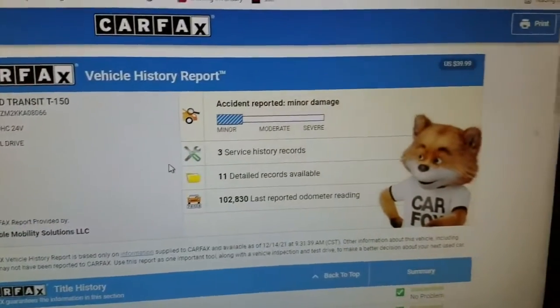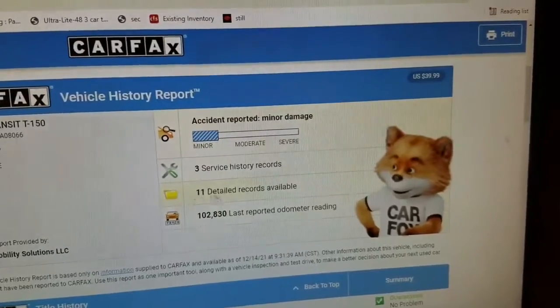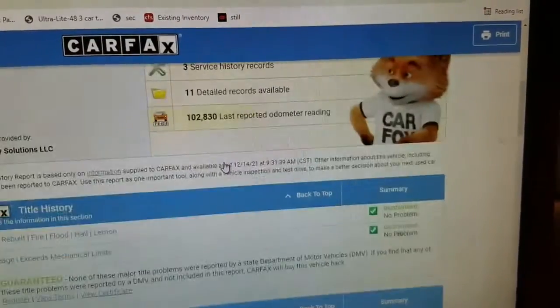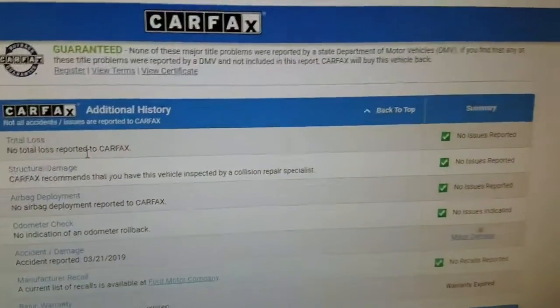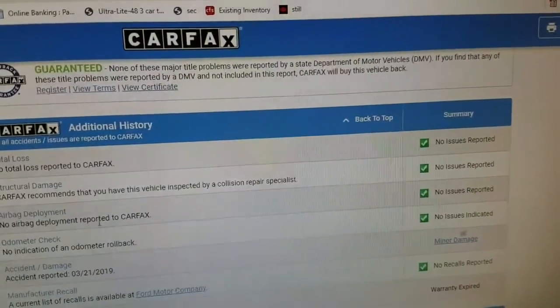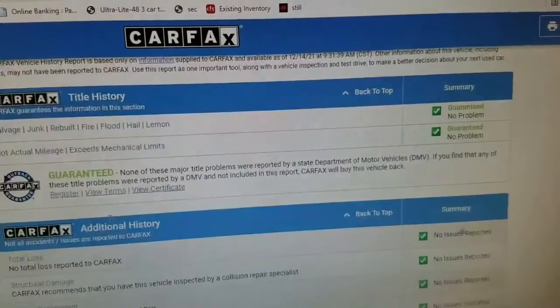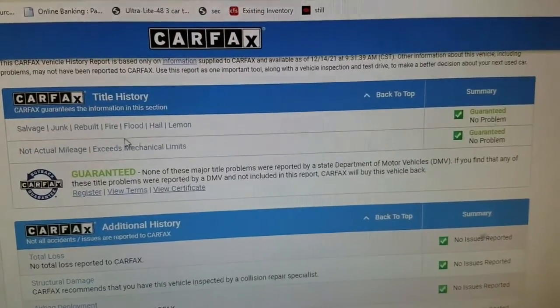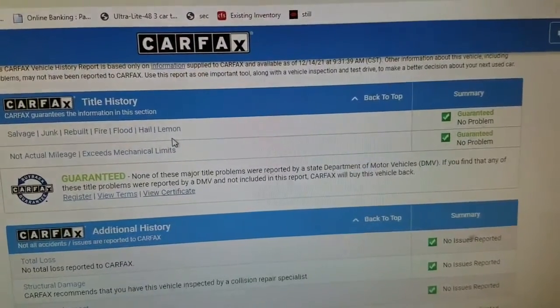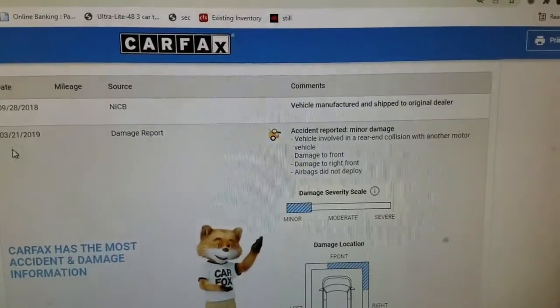Before I get the van on a test drive, you can see here we run a free Carfax report with each one of our vehicles. It shows a minor accident and 11 detail records, so the vehicle has been kept up and serviced. Carfax shows no total loss, no structural damage, airbags have never been deployed, odometer checks out good. So this is not a salvage title, not a rebuilder — Carfax guarantees no salvage, junk, rebuilt, fire, flood, hail, or lemon brands on the title. Clean title.